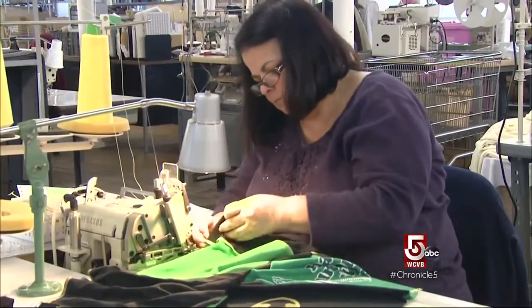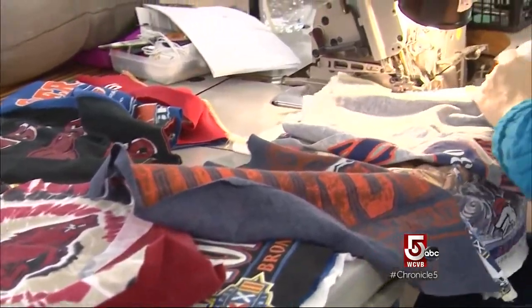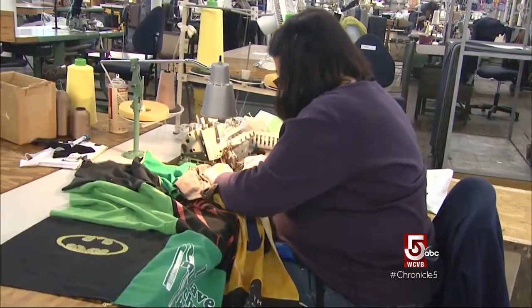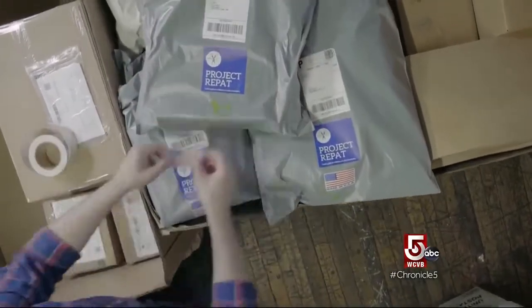There are about 70 people making these every single day. These were places that once had a thriving textile industry, and through upcycling people's t-shirts they were able to bring back textile jobs. We say we're repatriating textile jobs back to the United States. And that's why they named the company Project Repat.